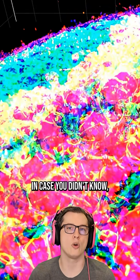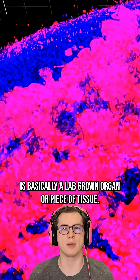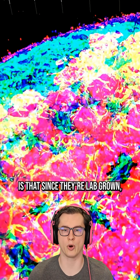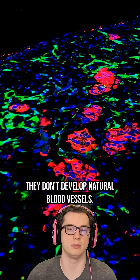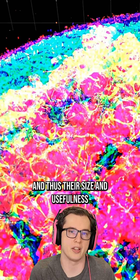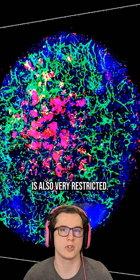In case you didn't know, an organoid is basically a lab-grown organ or piece of tissue, and one of the major limitations to them is that since they're lab-grown, they don't develop natural blood vessels. So blood flow in these is very restricted, and thus their size and usefulness is also very restricted.